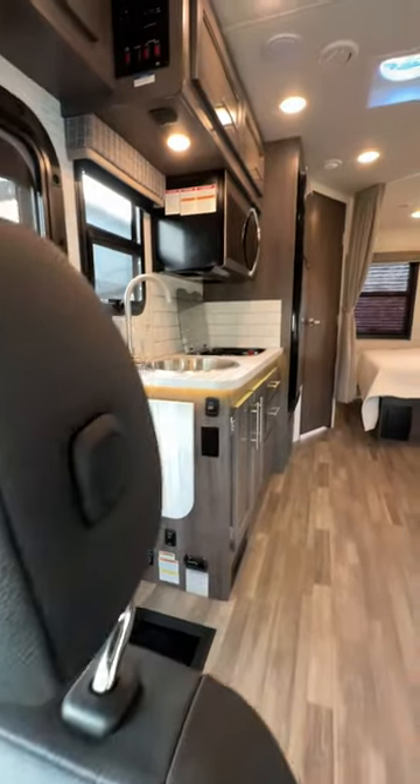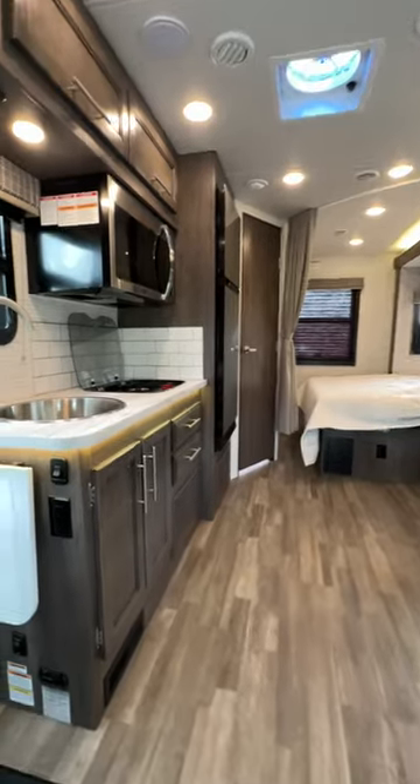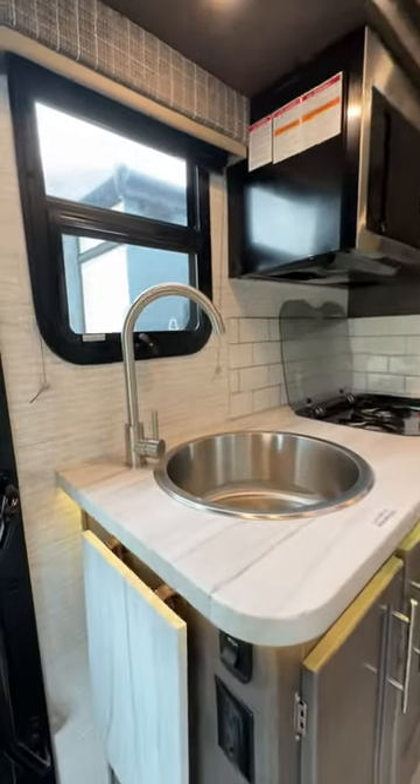Inside, you'll find Technoform high-gloss cabinetry and countertops, day-night roller shades, and high-intensity LED ceiling lights.